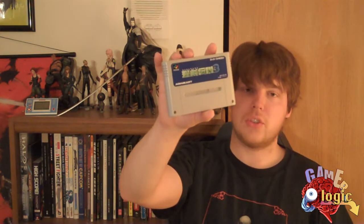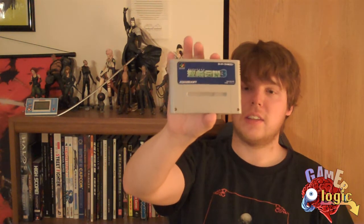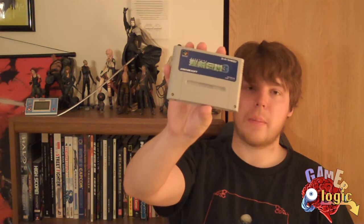This is known as Secret of Mana 2 over here in America, though it never came out here. I can picture the Japanese name in my head and I can already tell I'm going to butcher it, so I'm not even going to attempt it. But this is basically the sequel to Secret of Mana — it had the same kind of gameplay and everything. Really good game. I played this years ago on a translated ROM. Lots of fun.